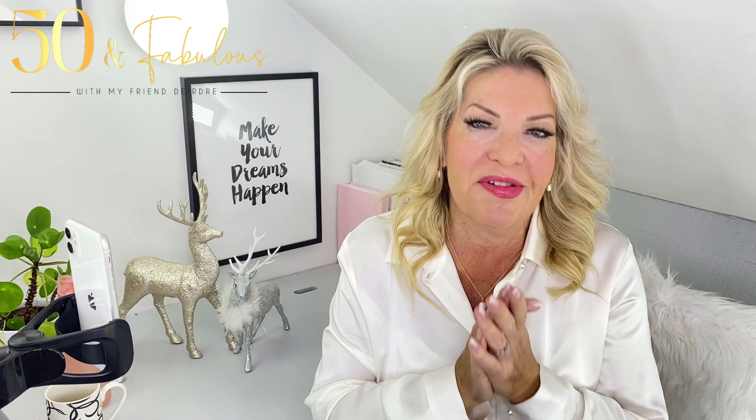Hi everyone and welcome to my YouTube channel. Lots of us get anxious about having our photos taken, particularly at this time of year. So in this video, I'm sharing loads of tips to help you get ready and prepared for all those festive photos, and of course to help you always look your best.